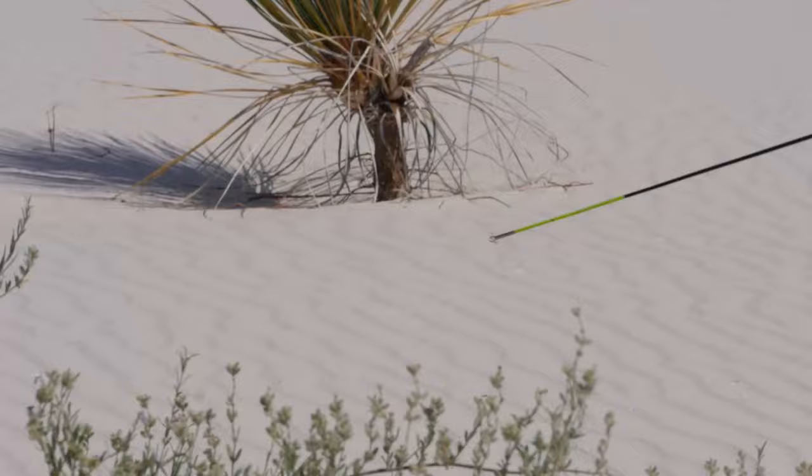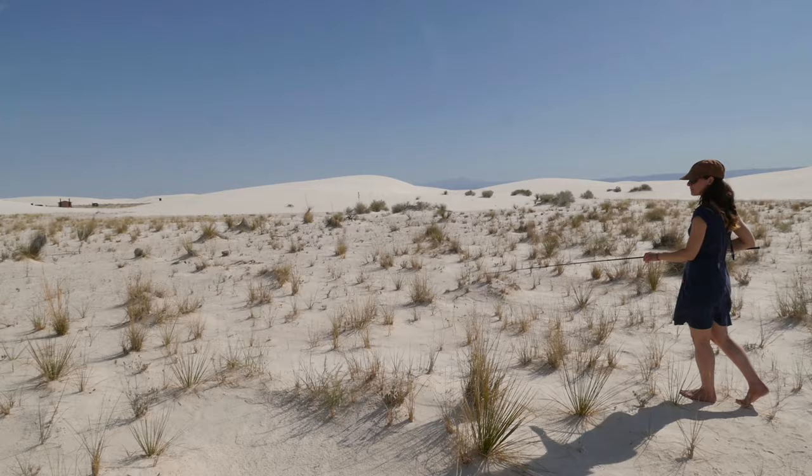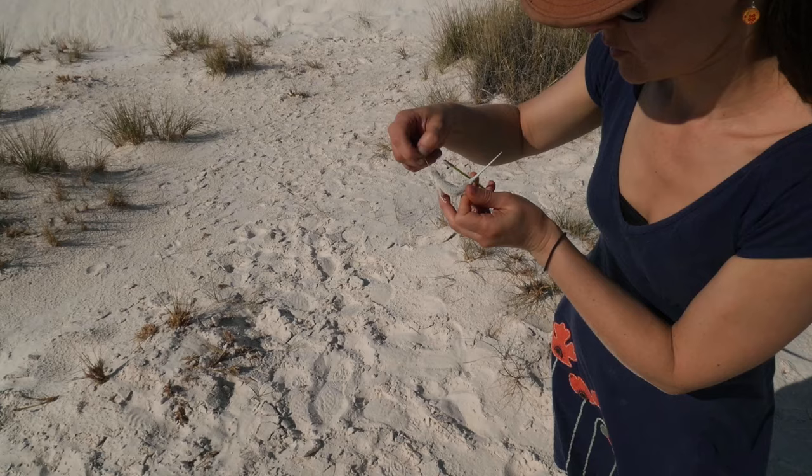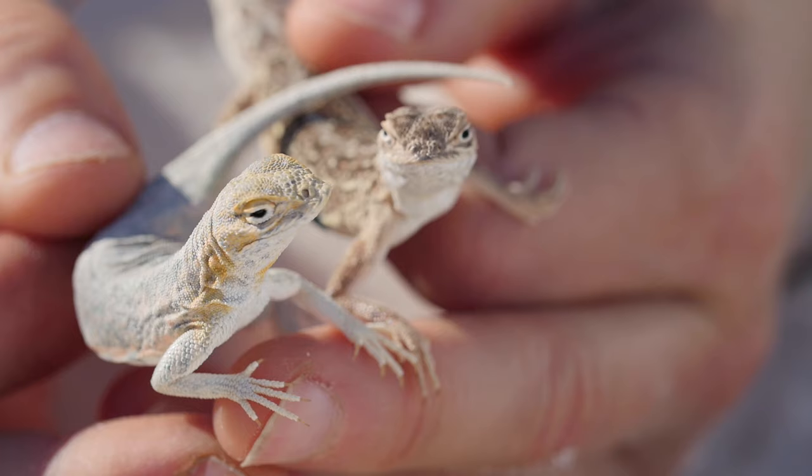With support from the National Science Foundation, biologists from the University of California, Berkeley, are here at the White Sands National Monument in New Mexico to study evolution in action. These little lizards have a story to tell us about how new species form.